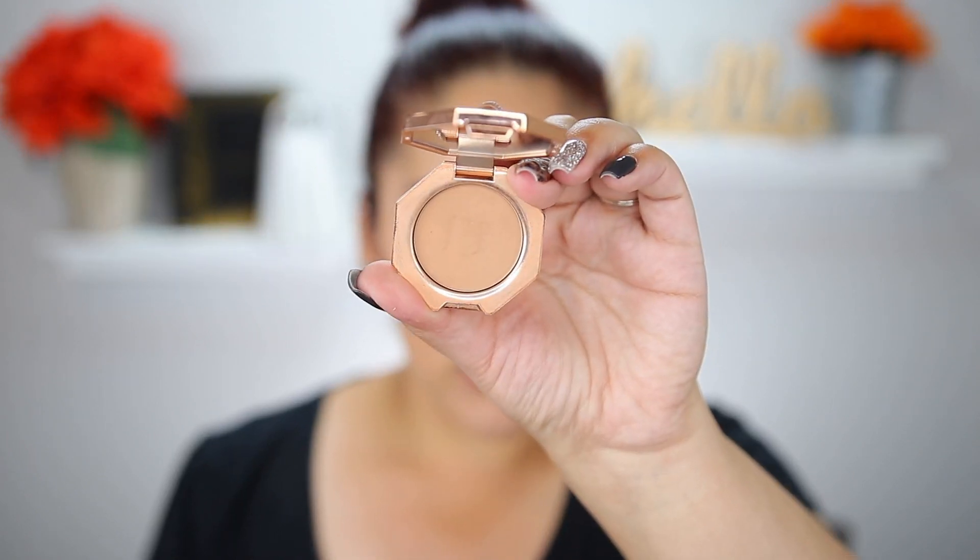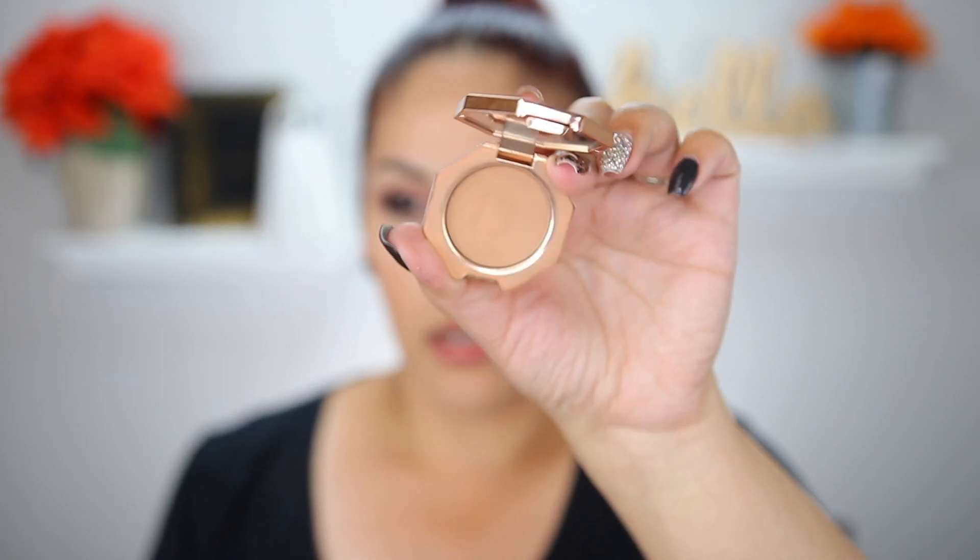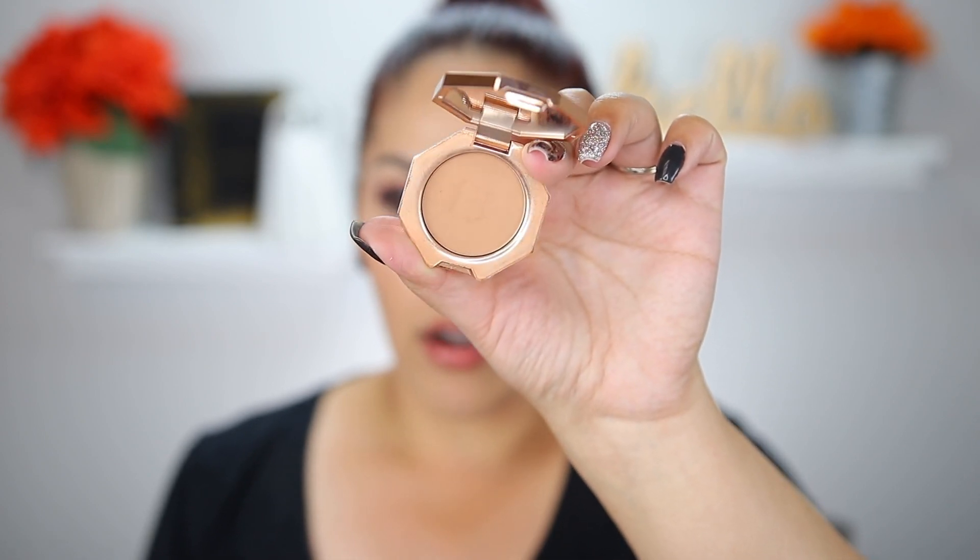Next is the Fenty Beauty Sun Stalker in the shade Shady Biz. My initial goal was to hit pan, but there's no pan yet — I've only used it 11 times since my last update. You can still see the logo. There's a dip on the side but still a lot of product. I don't know — maybe I'll be surprised like with my Charlotte Tilbury powder. I like the color; it doesn't look muddy on my skin.